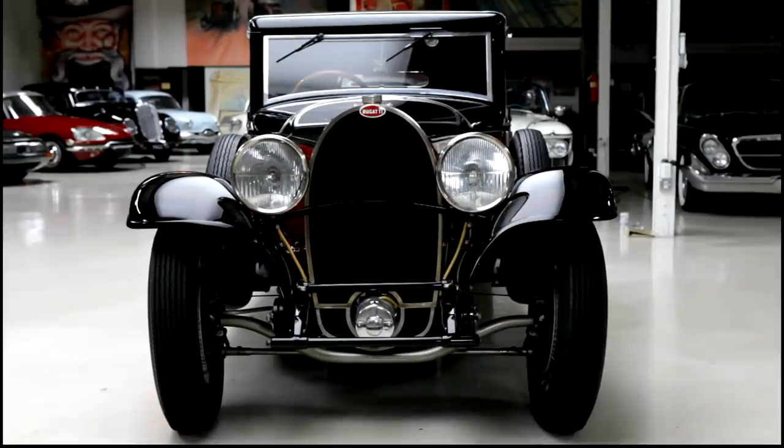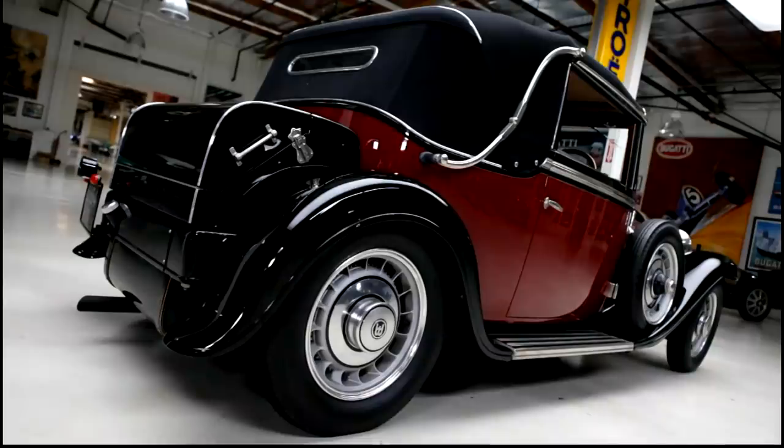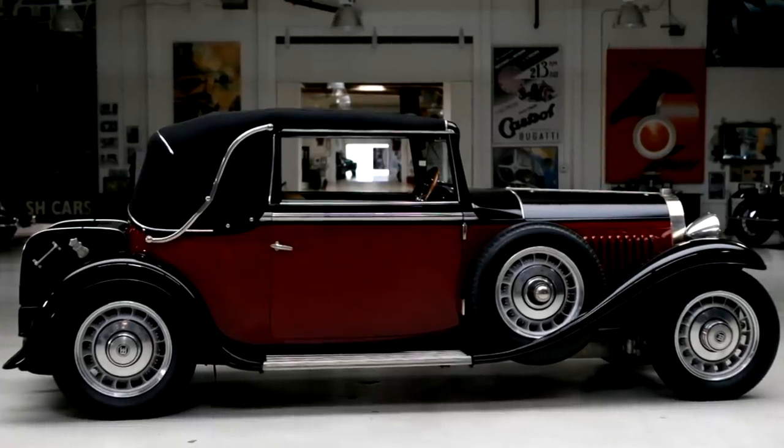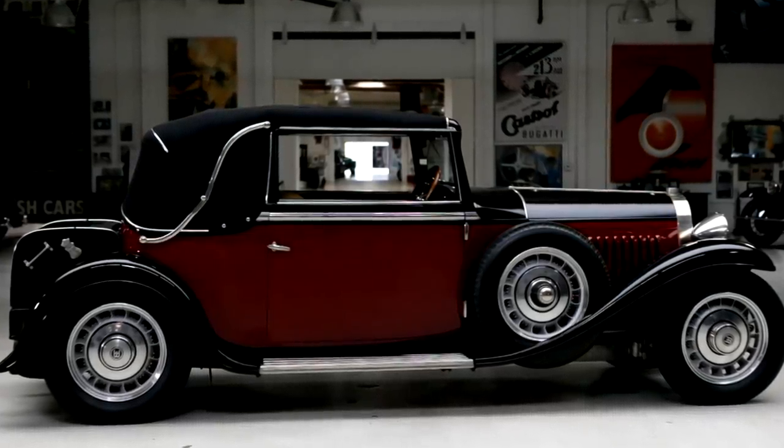This is one of the grand touring Bugattis. Up to this point, we've only focused sort of on the high-performance racing Bugattis — the Type 37, Type 37A, Type 57, Type 35B.